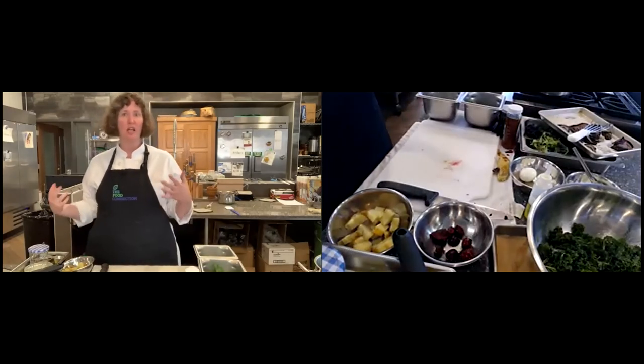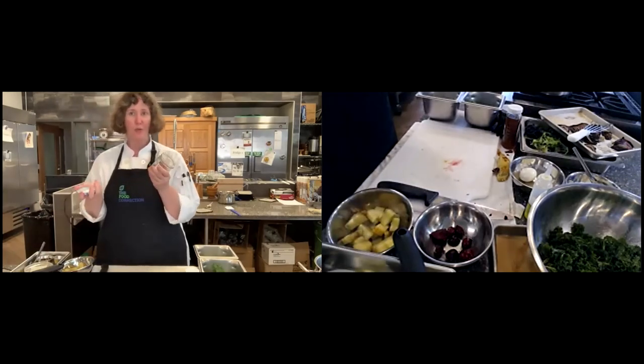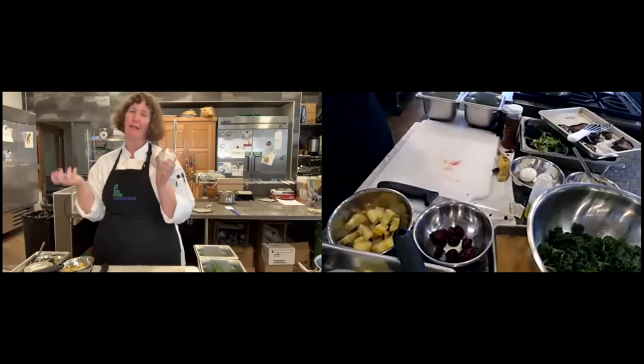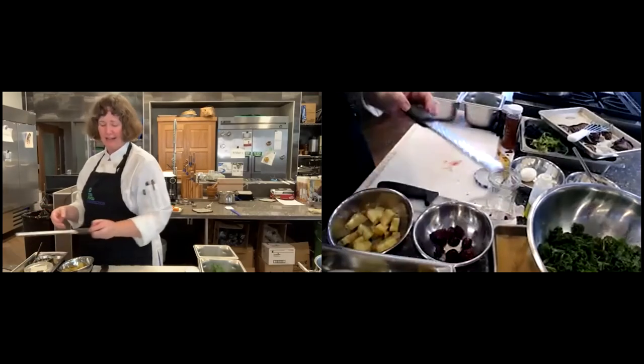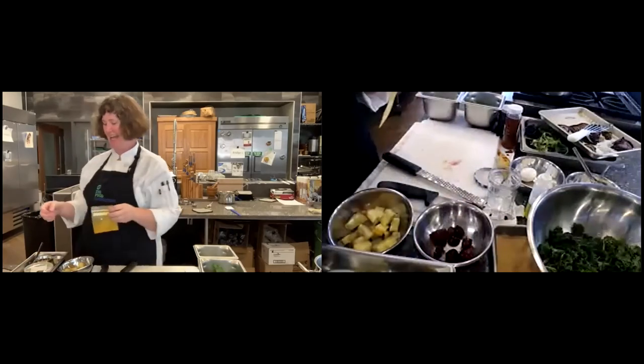The salt is helping to draw some of the water out of the leaves because salt and water follow each other easily. We're going to set that aside and let it continue to wilt. If you're doing this salad ahead, you might want to massage just a few minutes before you get ready to serve it. While we do that, we're going to work on our vinaigrette. I love doing this with students — making your own vinaigrette in a jar because it's super fun and you get to work out a little energy.